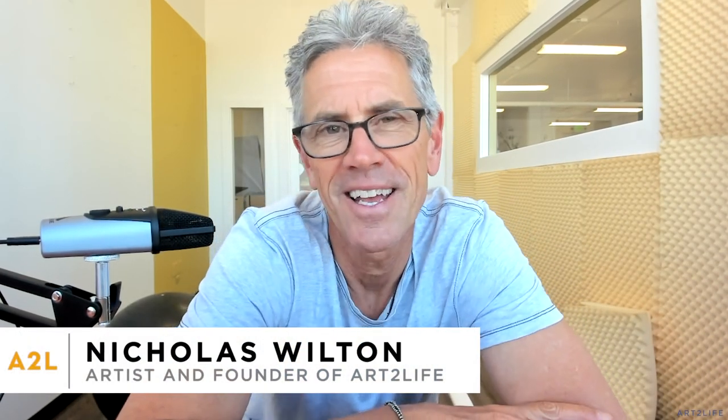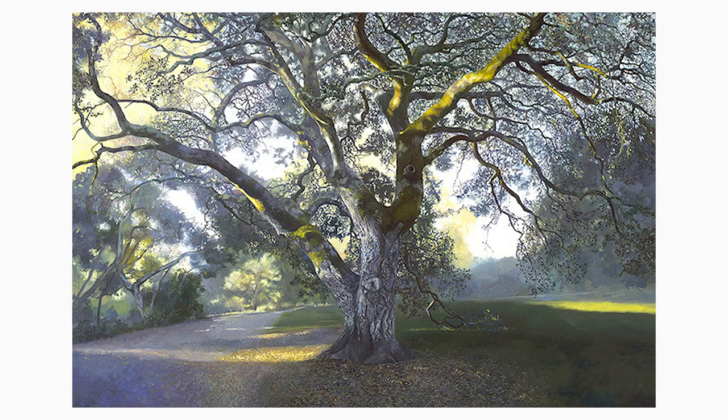Hey everyone, it's Nicholas Wilton at Art2Life, and I'm super excited to be introducing you to Northern California artist Adam Wolpert. Adam's been a friend of mine for about 40 years probably. We've been making art together, talking about art, going out painting landscapes, all different kinds of stuff for years and years. Our work's really different right now, but Adam has been involved in making these extraordinary tree paintings. So Adam, thanks so much for joining us.